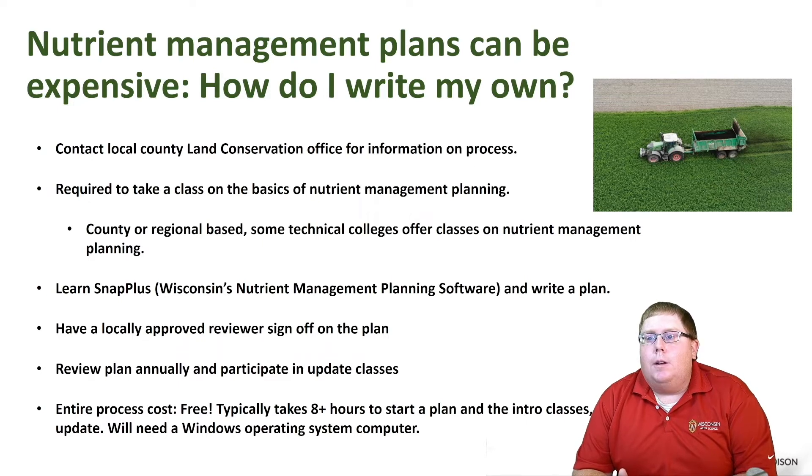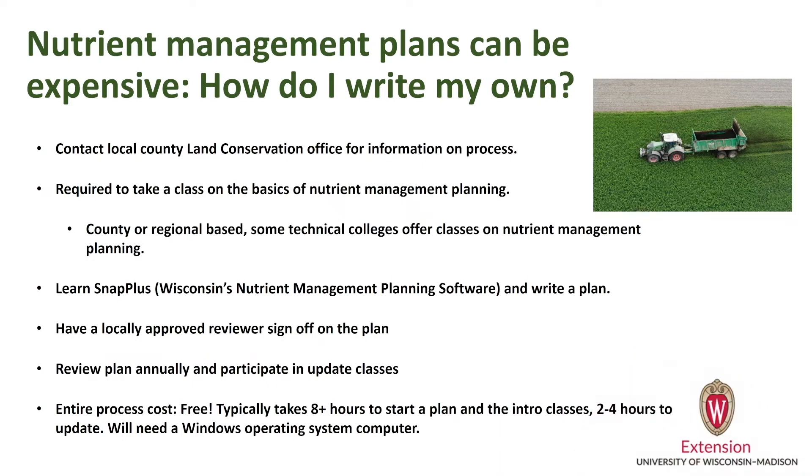All this information provided is for farmers. If you're a certified crop advisor there's a little bit different process and you have a little bit more freedom to write plans. If you take one of these classes locally as a farmer, you're only allowed to write plans for acres that you own or control via rental agreements, whereas a certified crop advisor could write plans commercially for profit.